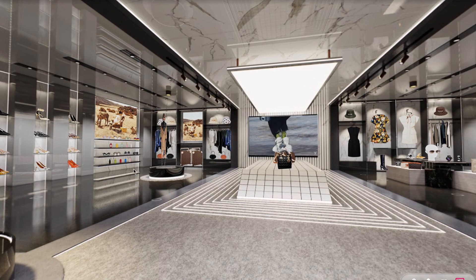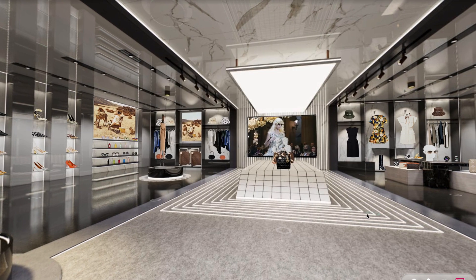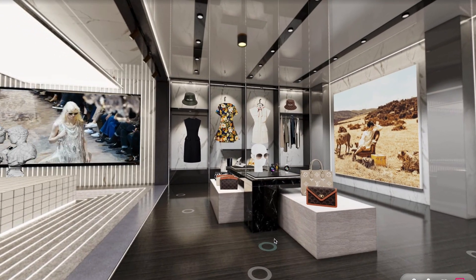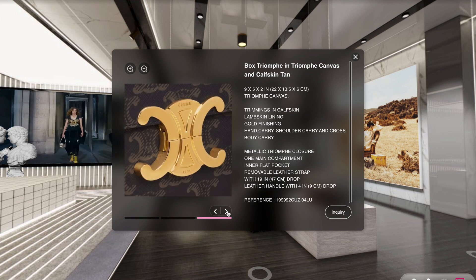Say hello to virtual showrooms. Using augmented reality, mixed reality and virtual reality, you can create immersive showroom experiences for your customers to expand your brand awareness, enhance sales and boost customer satisfaction while saving you a whole lot of cash.